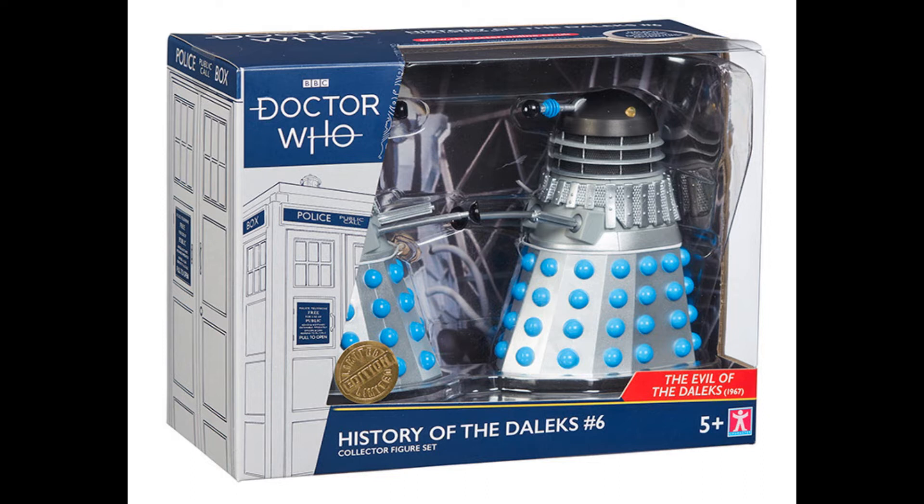Over the years Character Options have produced hundreds of Daleks, and I feel like I've had an enormous amount of them. So by this point there has to be something unique, interesting, or slightly different about them to warrant having yet another Dalek in my collection, because as I said I've got quite a few by this point.